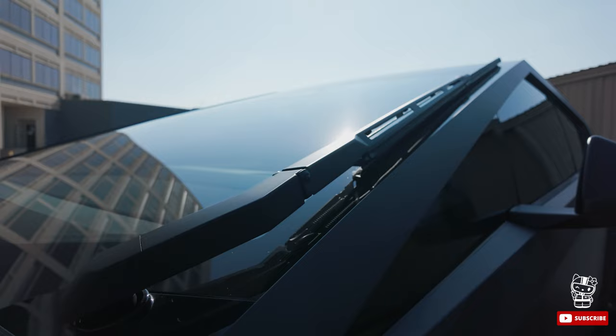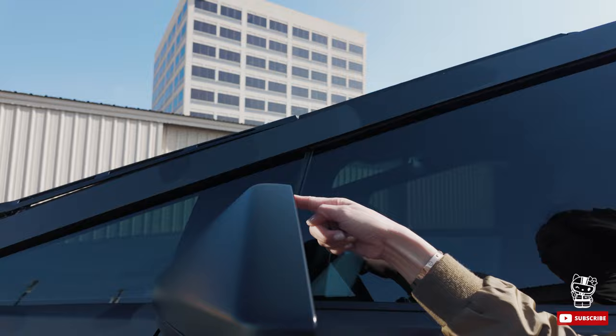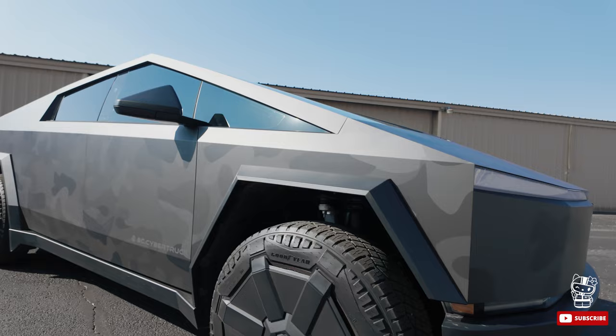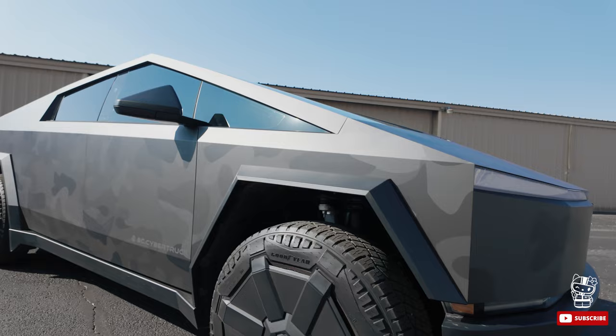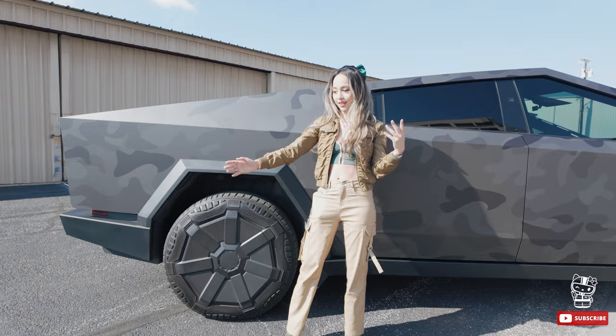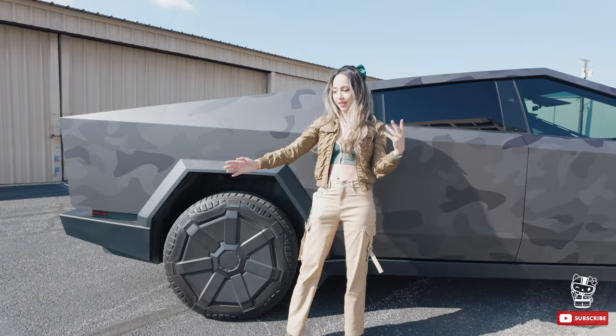Check out these side mirrors — again that sharp, futuristic edge. The body panel is stainless steel, so it can withstand a 9mm bullet without penetrating through. Because of the stainless steel, you're not going to have to worry about scratches or replacing paint — it's very durable for all circumstances. The window is Gorilla Glass, so it can withstand a baseball hitting it at over 70 miles per hour. You're going to get so much protection in this vehicle. The suspension can also raise up and down up to 17 inches, so if you want to use it for four-wheel drive or off-roading, this is the vehicle for that.